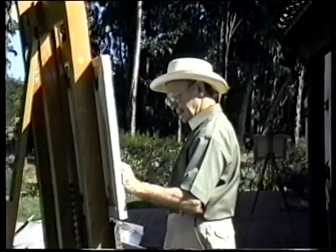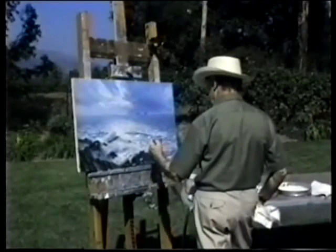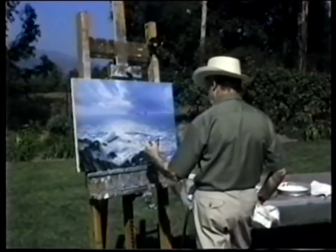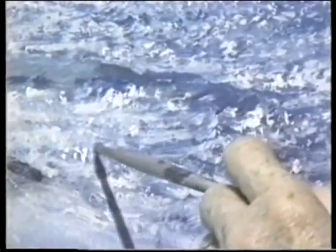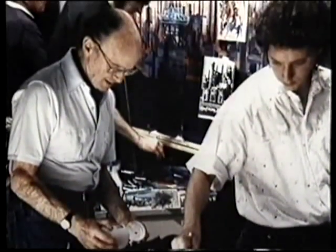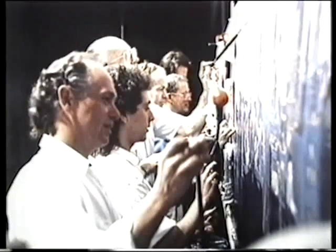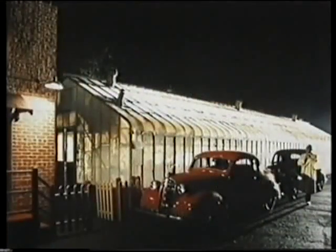While he was at Disney, Ellenshaw began to work on his own paintings on the side. In 1987, he retired from the film business to pursue fine art. Peter occasionally emerges from retirement to help out his son Harrison, who heads up Disney's Buena Vista visual effects. The two painted side-by-side on the hit film Dick Tracy.